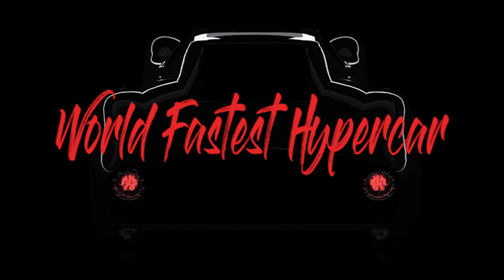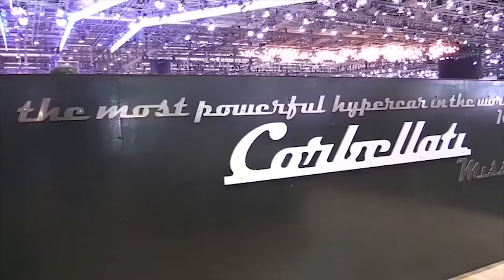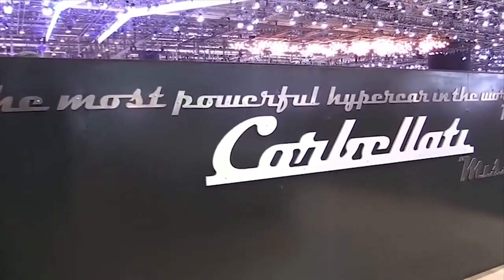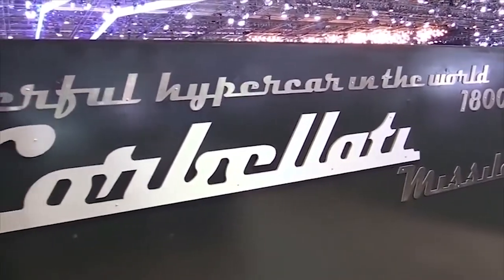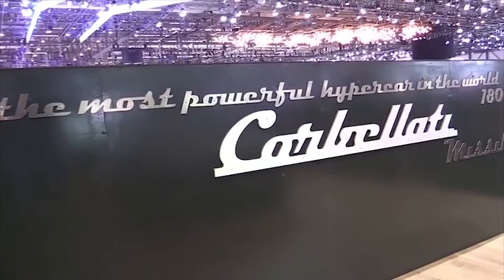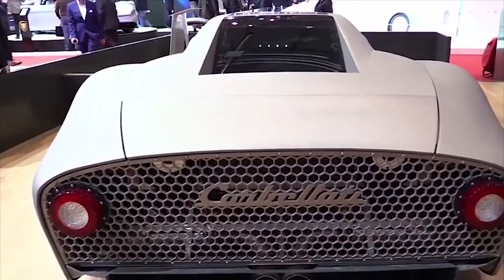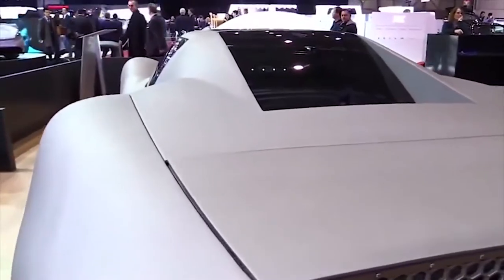Hello friends. World's fastest hypercar — the Corbellity Missile. Corbellity is not a brand you're probably familiar with, but it is known to artists, art enthusiasts, and jewel collectors. History aside, the family brand has decided to branch out into the automotive world, and its first attempt is a big one.